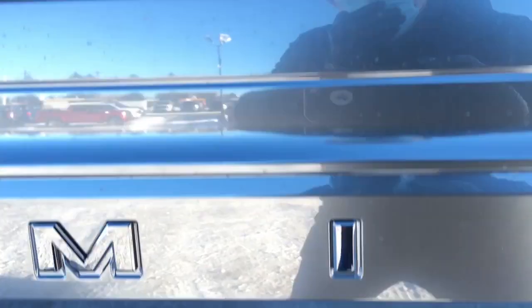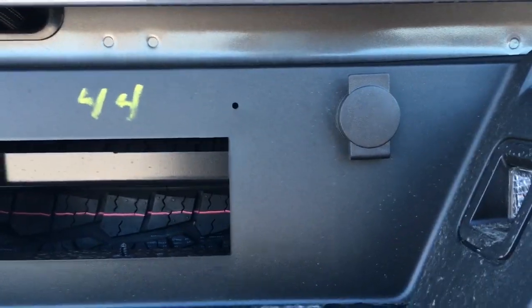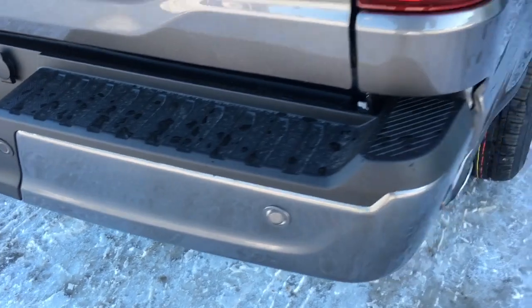In the tailgate area, we've got a backup camera light, seven and four-pin wiring connection, lock for the spare tire, pre-installed trailer hitch, spare tire underneath, and sensors in the bumper for the reverse sensing system, as well as chrome tip exhaust.